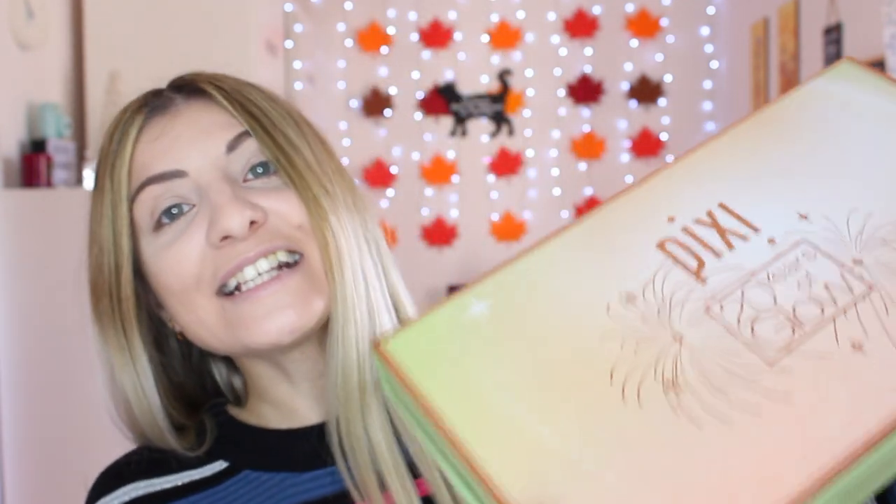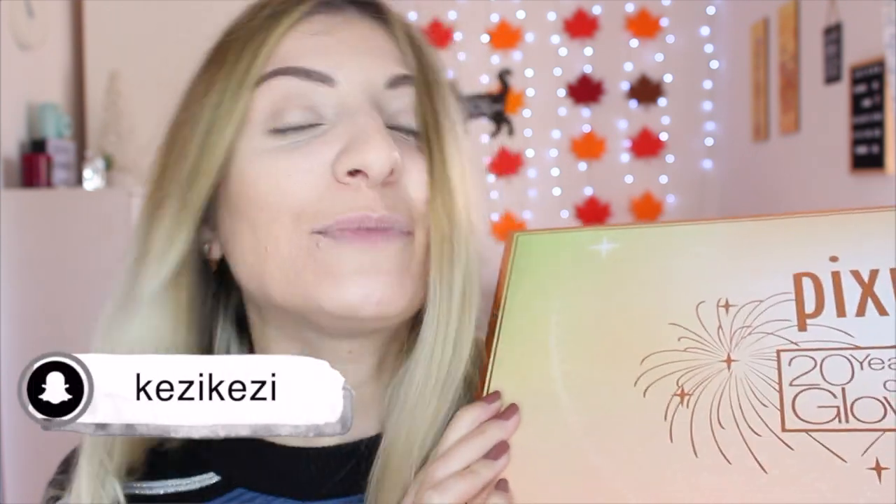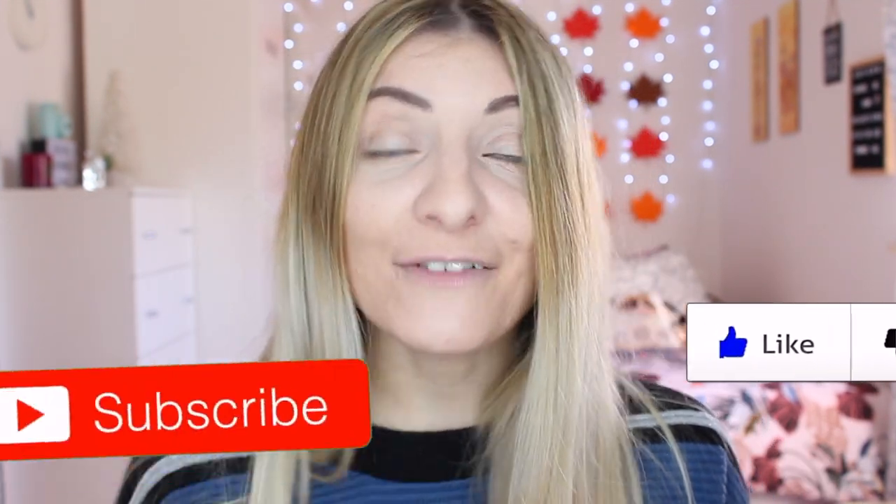Today's video is going to be all about Pixi's 20 Years of Glow PR box. I received this in the mail a while ago and I want to do a whole video using some of these products. So if you want to see what products were in the box, thanks to Pixi Beauty, then keep on watching. Give it a thumbs up if you like this video, press subscribe if you want to see more. So let's go ahead and get started.